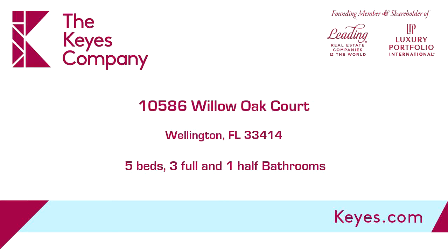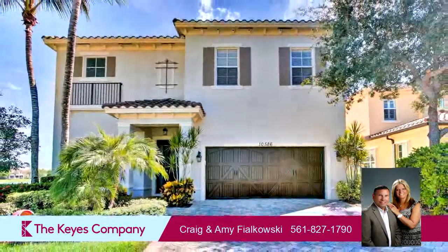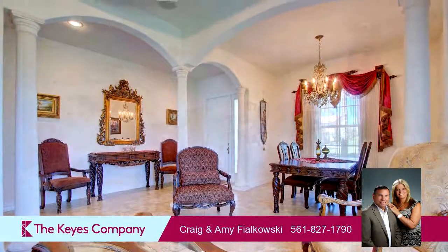This property is a five-bedroom, three full baths, and one-half bath home. Interior features of this property include carpeted flooring, French doors, and impact glass.